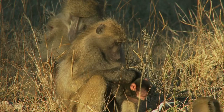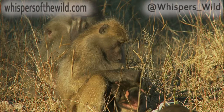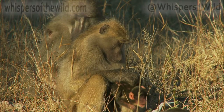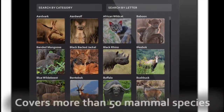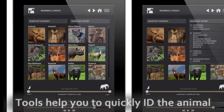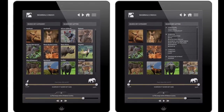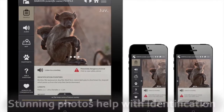Look around you and take in all the colors and shades that you can see. We often take this for granted, but we have much better color vision than most other mammals. Baboons share this ability with us, and for them it plays a crucial role in feeding and mating. Color vision allows them to distinguish between ripe and unripe fruit, but color is also used as a means of communication in baboon society.